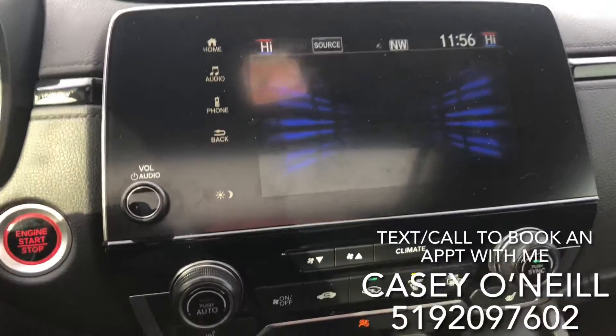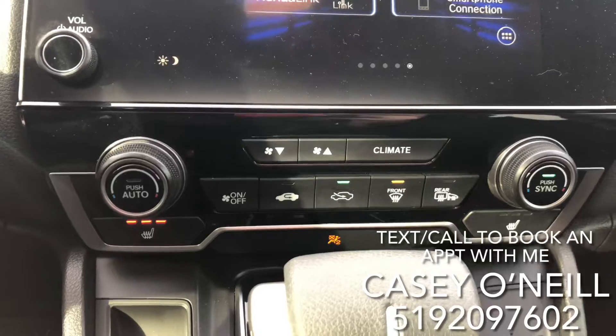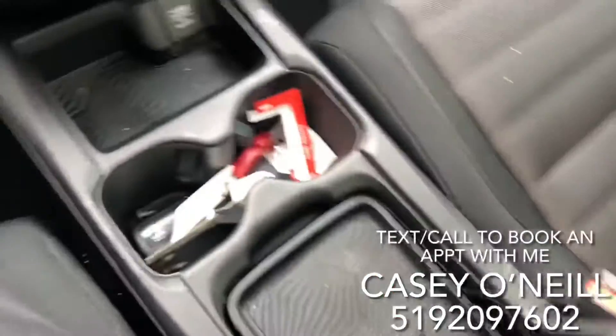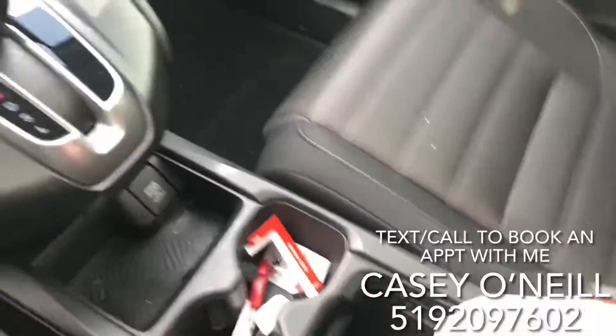Down below you've got climate controls — dual climate control — and heated seats for the driver and passenger. There's your shifter and your Econ button that saves you on gas. There's also lots of storage, and it opens up and slides all the way back. You've got two USB chargers in there.